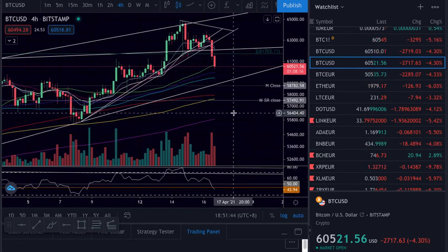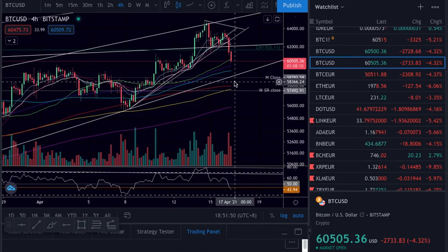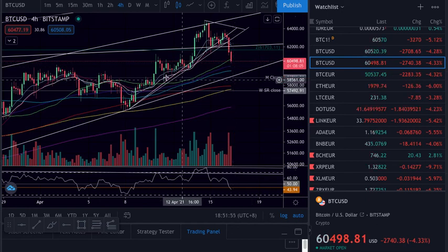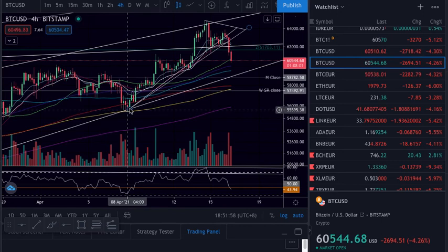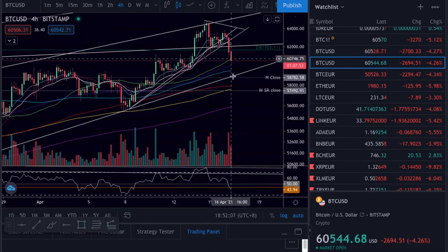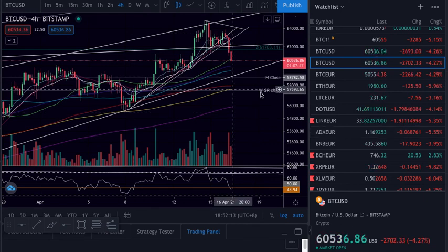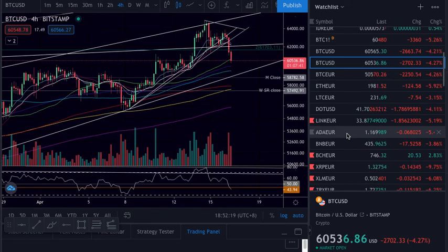On the 4-hour we still have the 55. We're looking really bad — we need at least two closes on 4-hour with higher lows, normally two candles is enough to make two higher lows so we can push higher. So don't catch any falling knife, just be patient. If we come down, look at where we are on the support because we might retest some important areas.